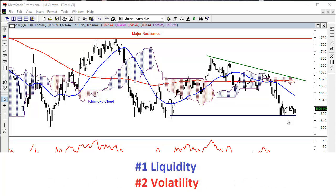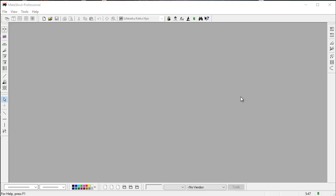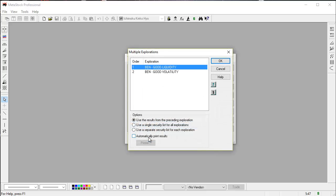I have set these two criteria into Metastock, so let's take a look at how Metastock can find the counters that meet the criteria I want. The feature to use in Metastock is called the Explorer. I'm going to click the Explorer button over here, select the two criteria that I have already set into Metastock, and start to run the exploration.